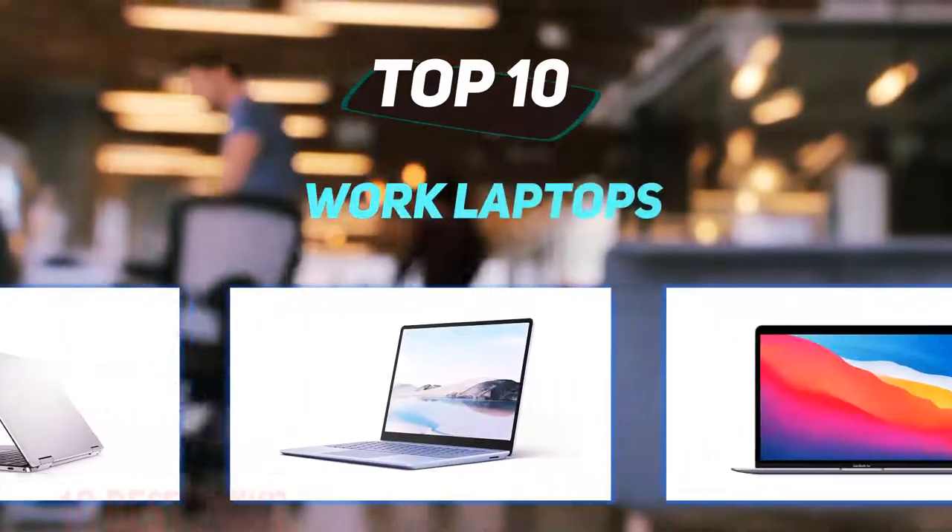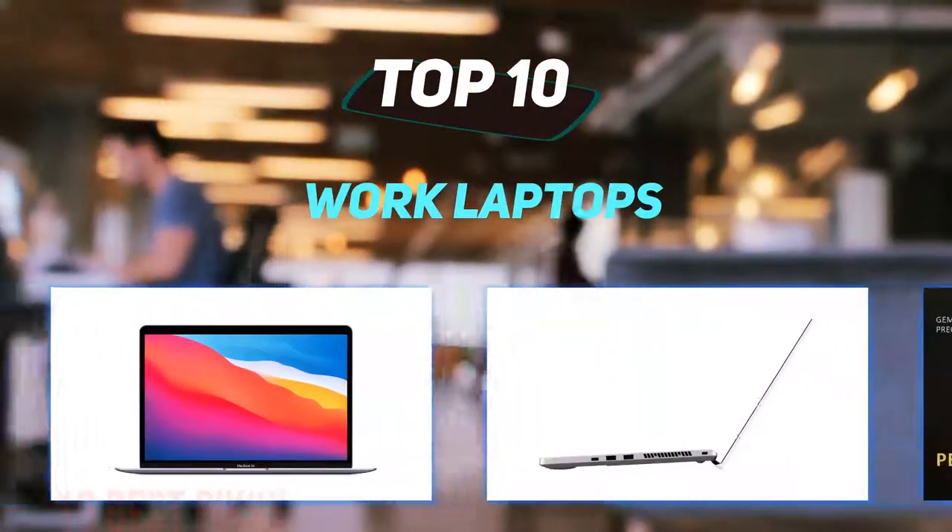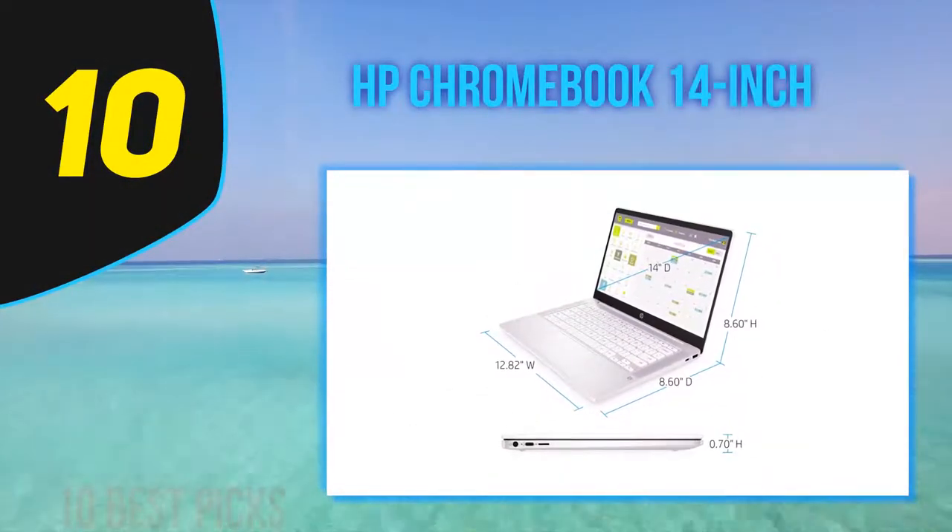10 Best Picks presents the Top 10 Best Work Laptops. Starting at number 10: HP Chromebook 14-inch.